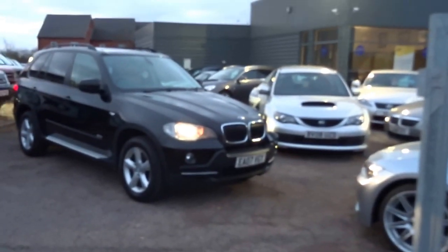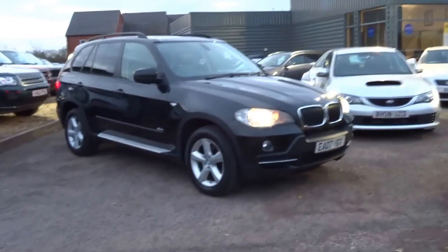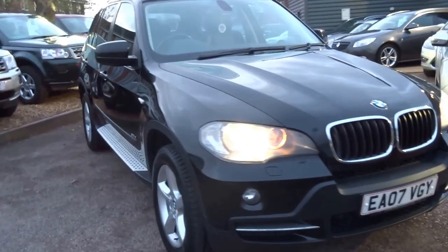Good evening, welcome to Country Car. Behind me we have a BMW X5, just in today, just in stock. This car is a 2007 registered vehicle.